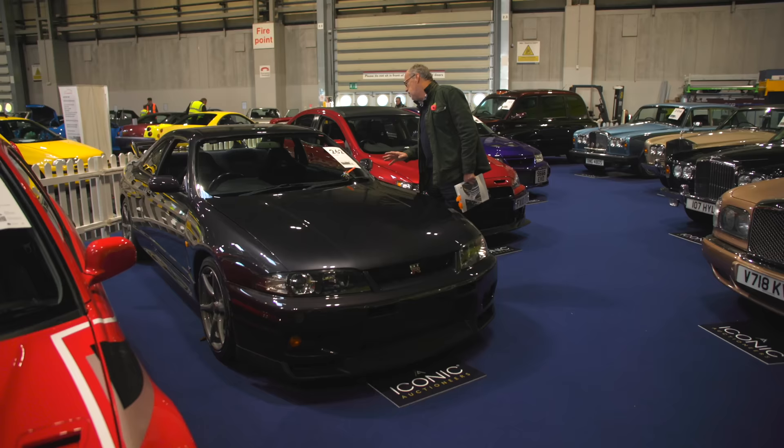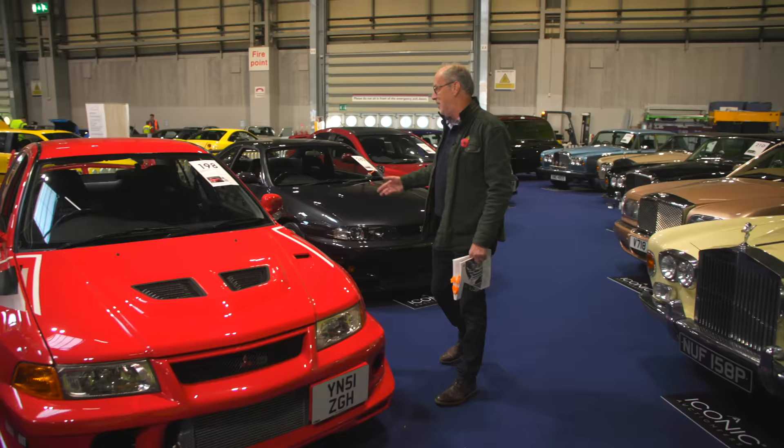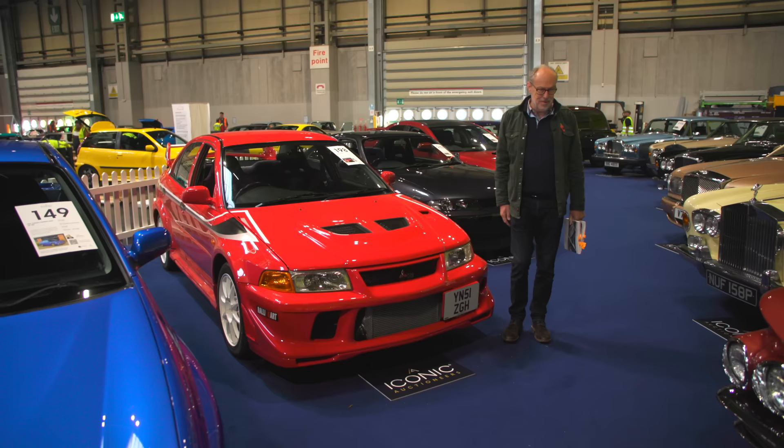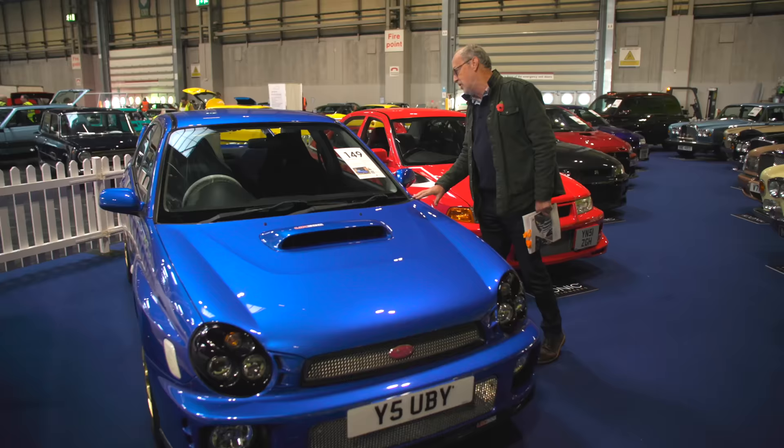Lovely example — the R33 was the first car I ever drove that really got to me about why these cars are so special. There's also a Tommy Mackinnon edition at £95,000 to £105,000 now. And a UK 300 horsepower Super Impreza from 2001 — a bug-eye — at around £25,000.